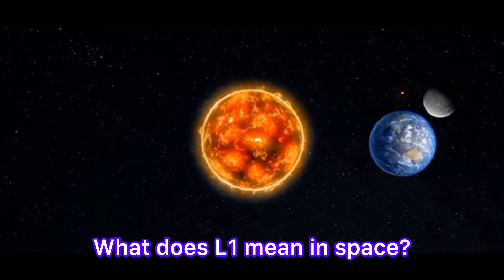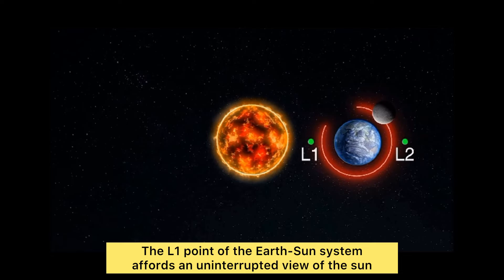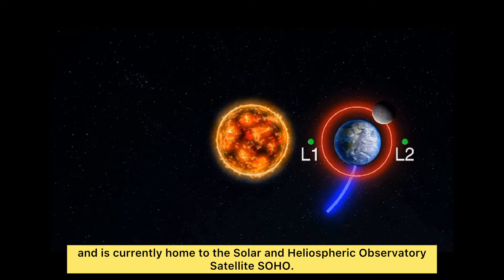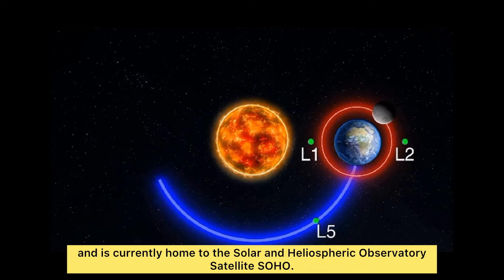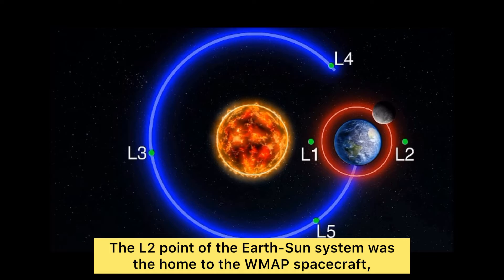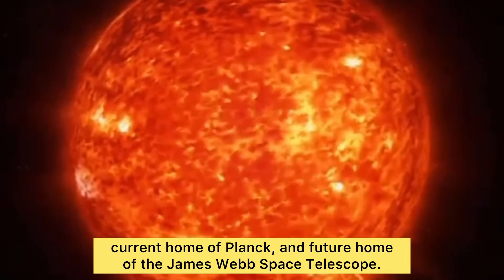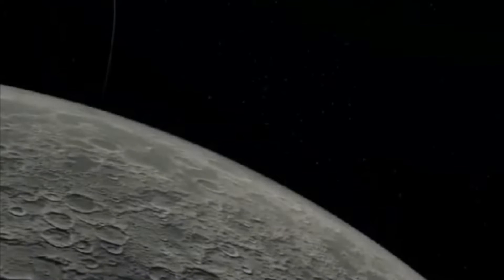Let's know what L1 means in space. The L1 point of the sun-earth system affords an uninterrupted view of the sun and is currently home to the Solar and Heliospheric Observatory satellite, SOHO. The L2 point of the earth-sun system was the home to the WMAP spacecraft, is the current home of Planck, and the future home of the James Webb Space Telescope.